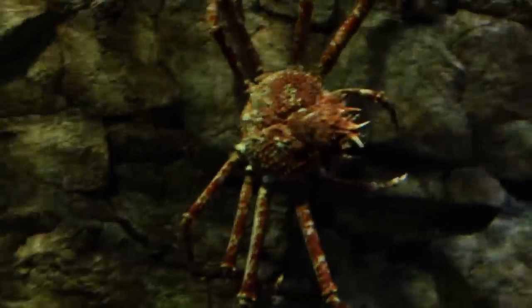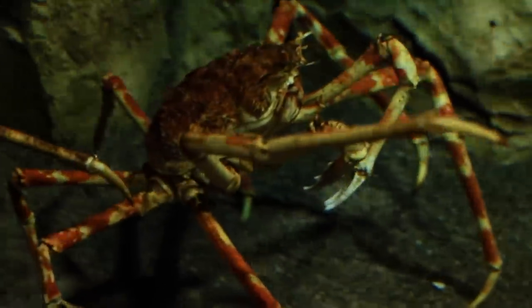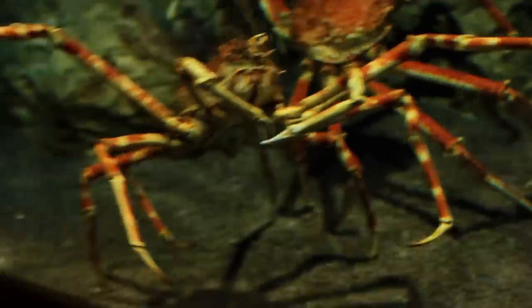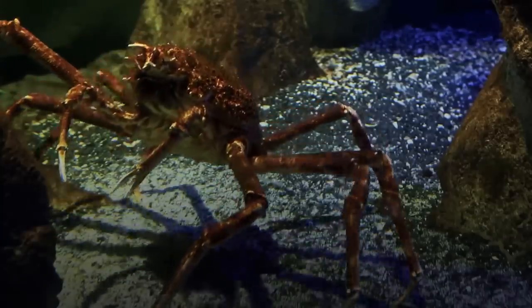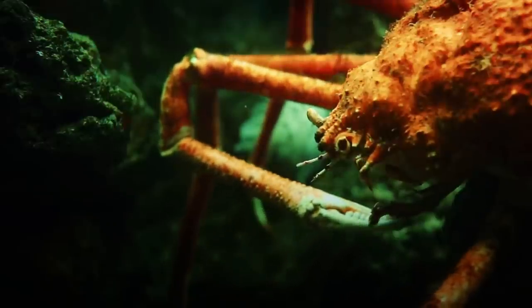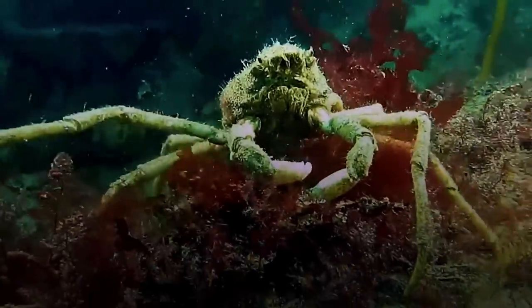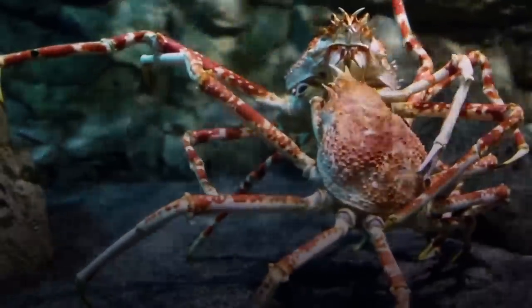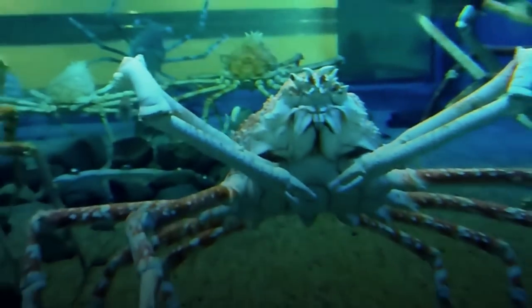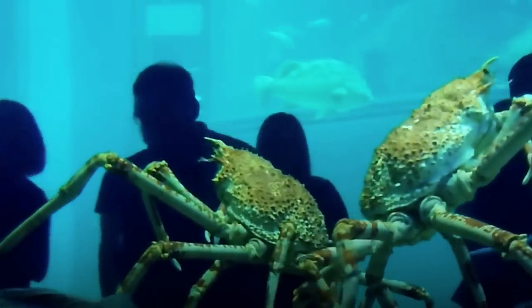Japanese spider crabs: at first glance, you may think these creatures are ancient monsters. However, in the marine community, they're known to be gentle giants, despite looking like armored spiders. Like the other animals on this list, this crab lives on the ocean floor between 160 to 2,000 feet in depth, usually in holes and pits. Living at such depths caused them to grow to the monstrous size that most display, and it also gave them a thorny protective exoskeleton with 10 giant legs. Because of that, they have few natural predators.